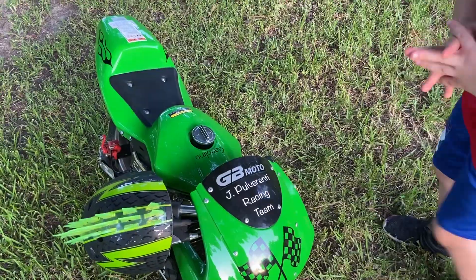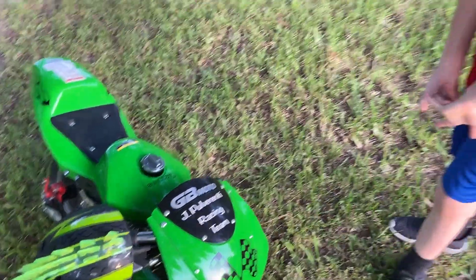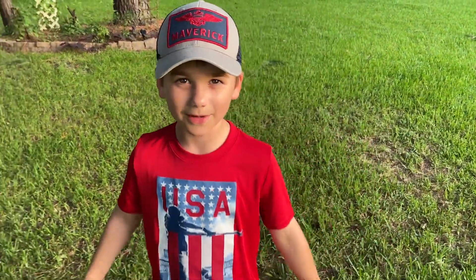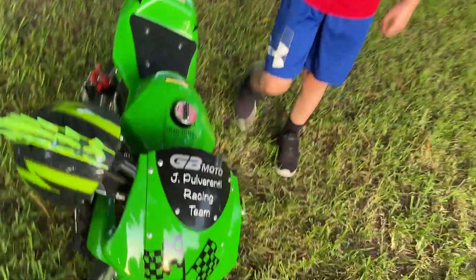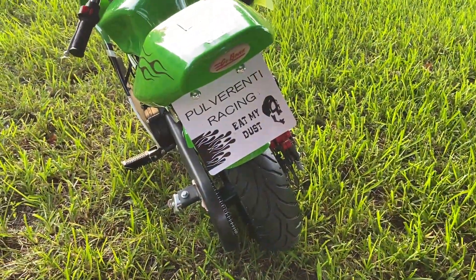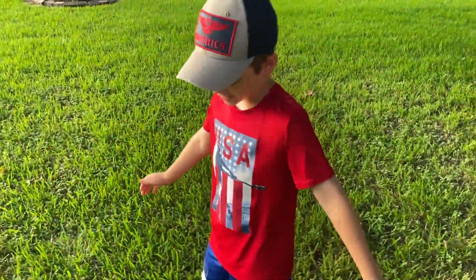Right here it says Jack Poverenti Racing Team. My mom and dad and my brother, they're basically my racing team. If you come over here, you'll see my license plate — Poverenti Racing, Eat My Dust. We got some flames and it's all painted green.